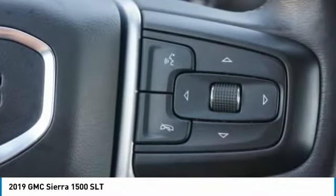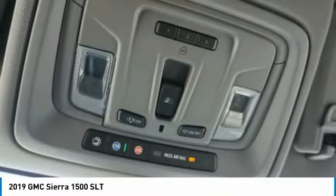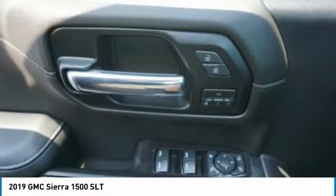Front suspension type: strut. Rear step bumper, power brakes, braking assist. Come take a test drive today.